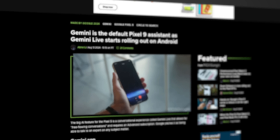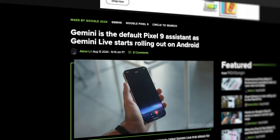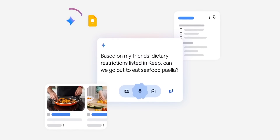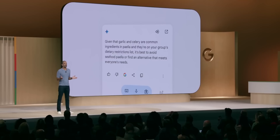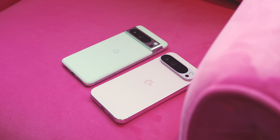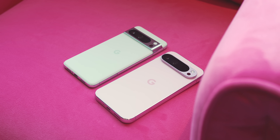First up, let's talk about the big changes with the Gemini Assistant. From the Google keynote and various blog posts, Gemini is officially the default voice assistant on Pixel 9 devices. With that initiative comes a few new upgrades like extensions for Google Calendar, Tasks, Keep Notes, and utilities — basic device controls like flashlight, Wi-Fi, Bluetooth, and more — all of which are highly requested.